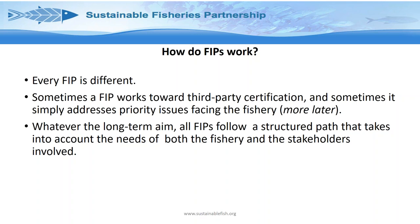Every FIP is different. Sometimes a FIP will work towards a third-party certification — for example, a FIP could be aiming for condition-free MSC certification. Others may be looking at something more specific, like just trying to reduce bycatch. Whether the aim is third-party certification or improvement in a particular area, they all follow the same structured path, taking into account the needs of the fishery as well as the stakeholders involved.